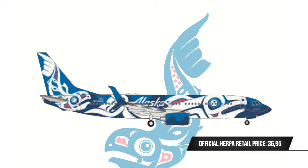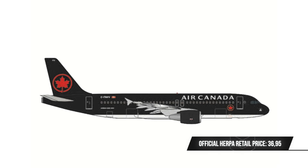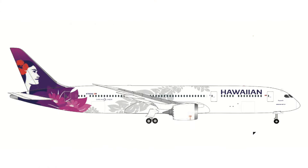A model that I definitely did not see coming is the Air Canada Jets Airbus A320. This is a subsidiary of Air Canada specializing in business and sports-related charter flights, with about four aircraft in their fleet. While it might not fit everyone's collection, it is something completely new that we haven't seen in Scale 500 or from Herpa Wings for that matter, so I guess it's a good thing.